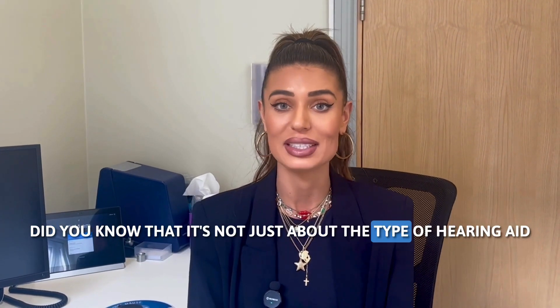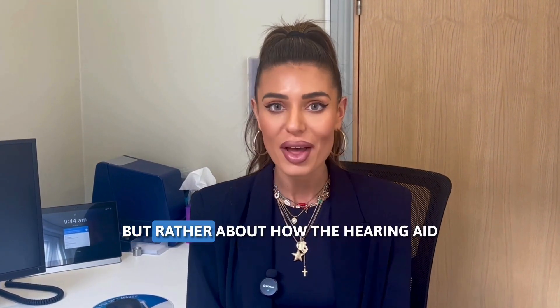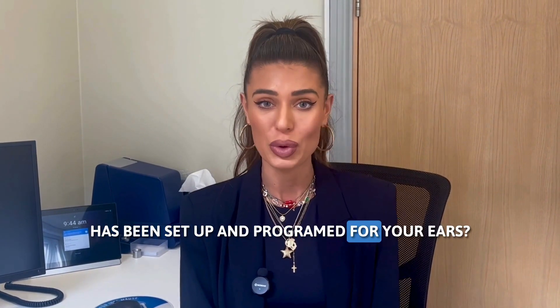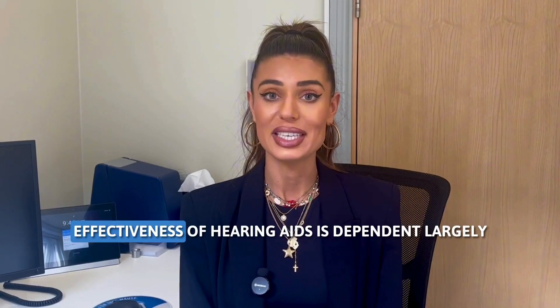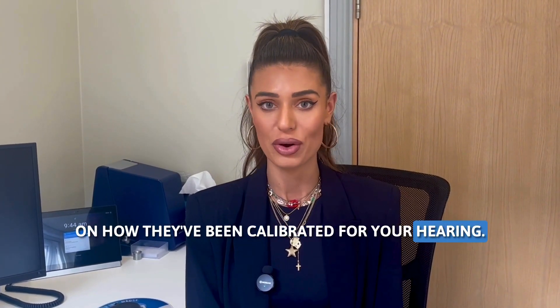Did you know that it's not just about the type of hearing aid or brand of hearing aid that you have, but rather about how the hearing aid has been set up and programmed for your ears? Effectiveness of hearing aids is dependent largely on how they've been calibrated for your hearing.